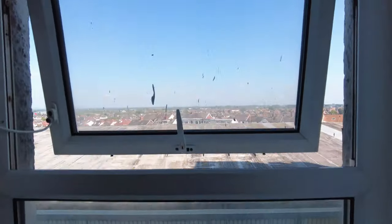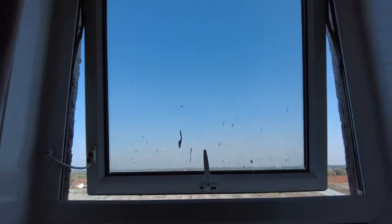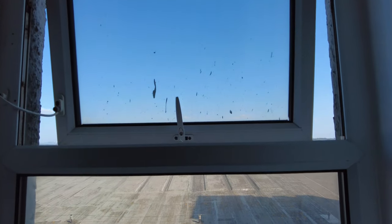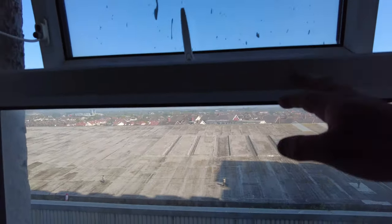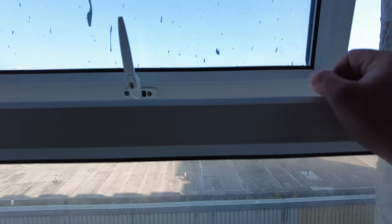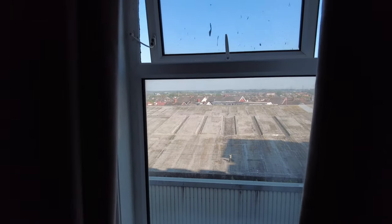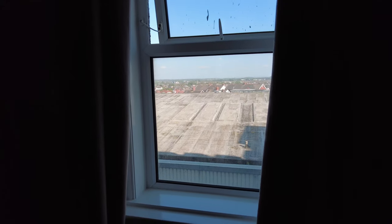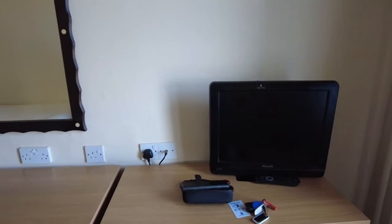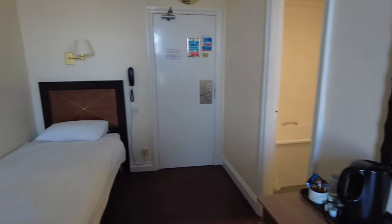We've got new curtains. The windowsill's been painted so it's quite clean now. The windows are a bit dirty and marked — whoever painted this building has slopped paint all over the windows in every single room. But we're on the third floor in a seaside location, so how often do you really expect the windows to be cleaned? It lets in the light and I can open and lock it, so happy days. We've got a TV, and normally there's a hair dryer in one of these drawers but not today — though I don't need one.